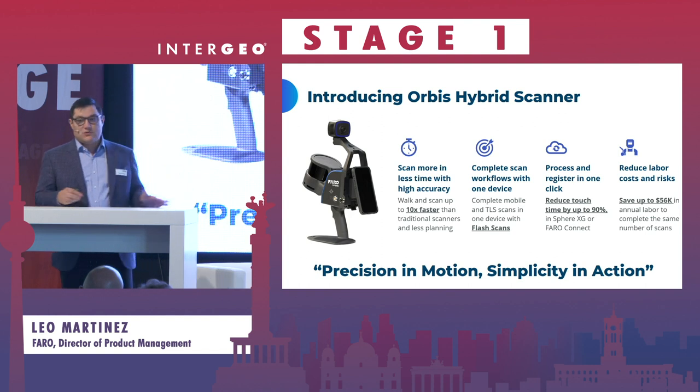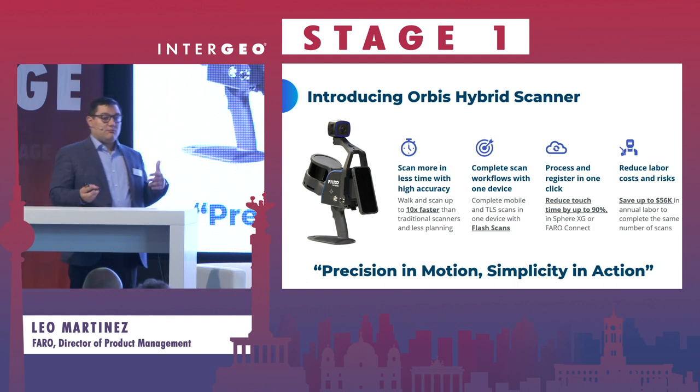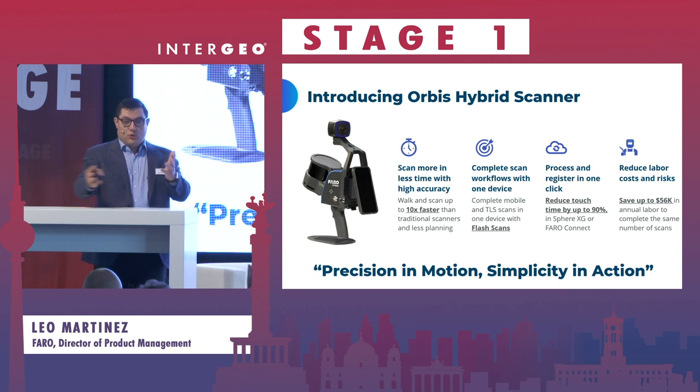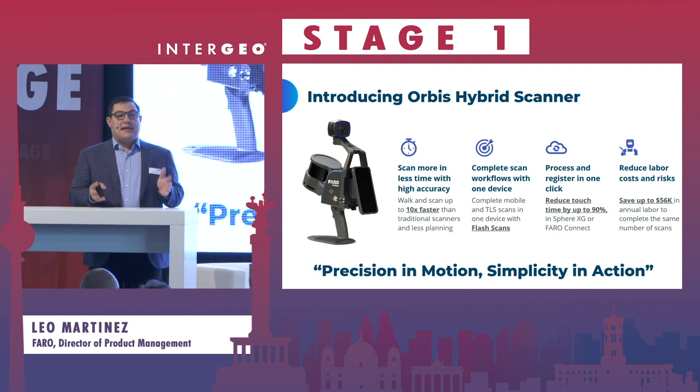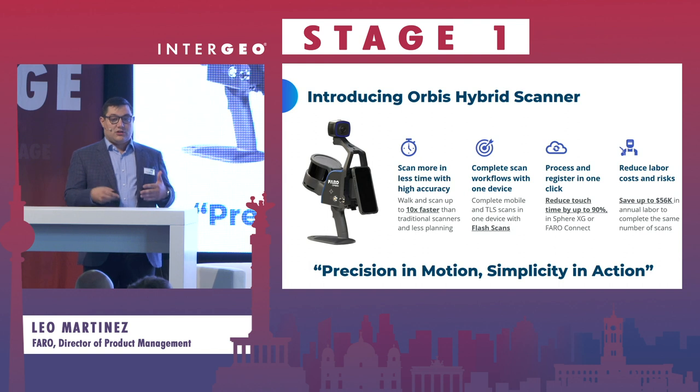With the Orbis, we've also improved the quality of data beyond what was previously possible with GeoSlam, and we've doubled the data rate — so we're getting more data, higher quality data, and in less time. You can now complete both types of scanning workflows in one device. You can do the SLAM walk everywhere, and anywhere you want more density or accuracy, you pause the device for just 15 seconds and capture what's called a flash scan.